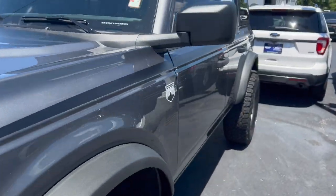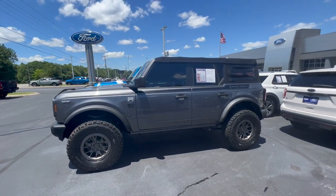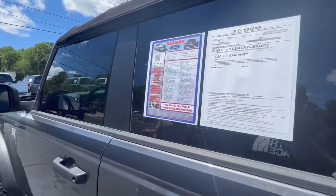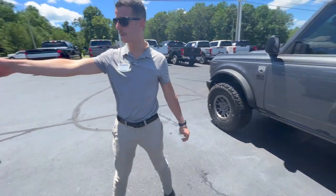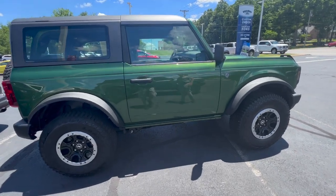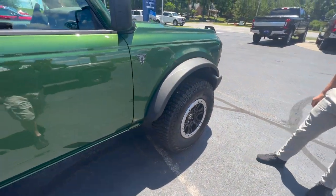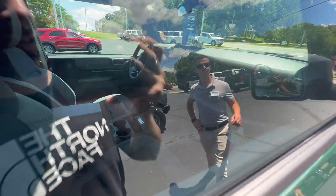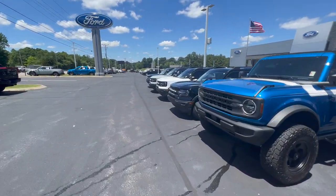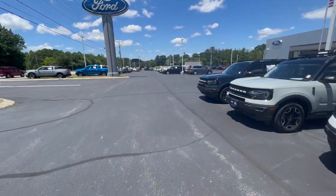This one was outfitted by Roush, so it's got a different exhaust, a bit of a lift, and different wheels — and it sounds really good. What's the price tag? This one is $64,900. There's also one around $59,000-$60,000. Eruption green — they don't have many in that color. It's a hard top two-door, a new color, and it's a manual. They also have a Wild Track that's fully loaded, priced around $75,000.